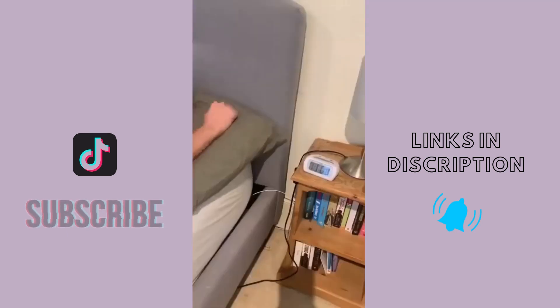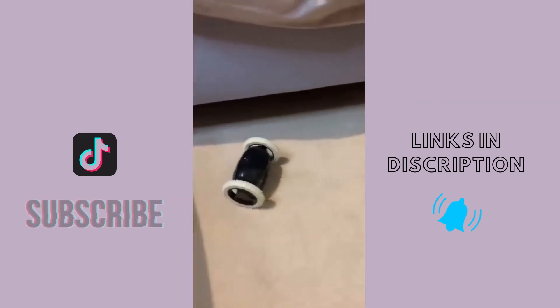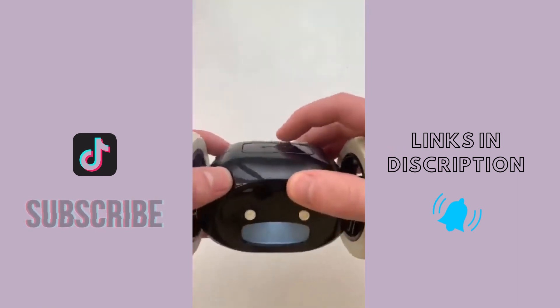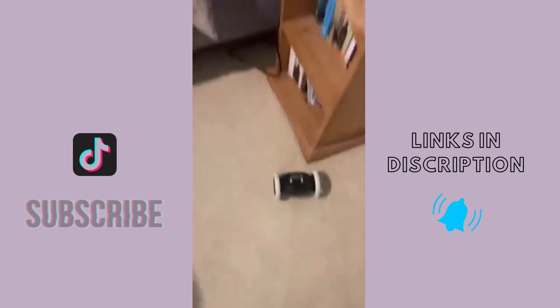Does anyone else struggle to get out of bed in the morning? This is the Clockie — it's an alarm clock that runs away from you when it goes off. You can only stop the alarm by getting out of bed, finding it, and pressing the off button. It's really simple to set up; you just use the buttons on the top to set a time and turn the alarm on. The longer you wait to get out of bed, the more annoying and difficult to find Clockie becomes.